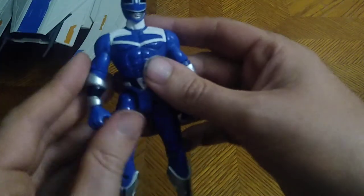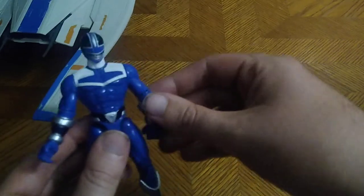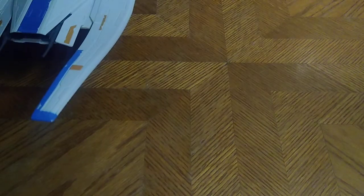Next we got another Power Rangers item — this is from Power Rangers Time Force. 'Time, time, time for Power Rangers Time Force!' I couldn't help but sing the song. This is the Blue Ranger from Power Rangers Time Force.